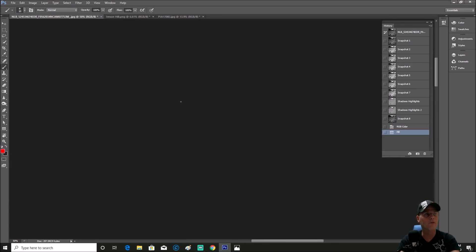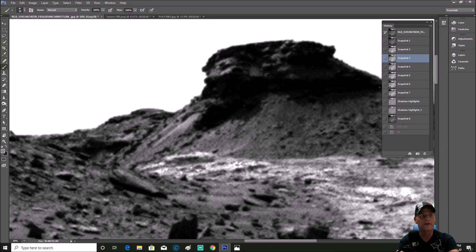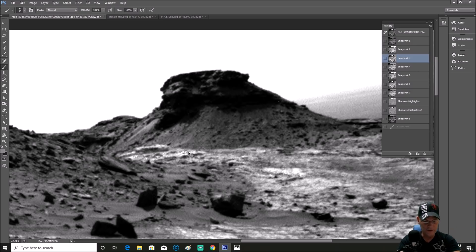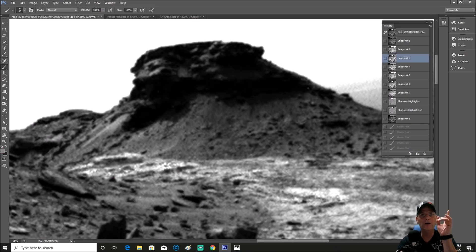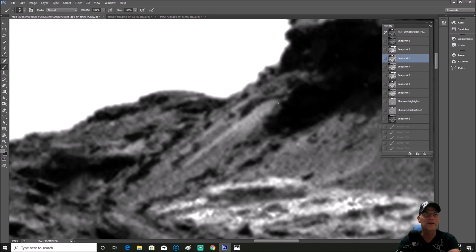There are other things — more and more when you look at this — that are pretty interesting. I try to bring down the brightness of this area and bring out any detail we can. There's stuff all over this ground. Check out the little lines and designs in this thing — right here there is something going down like this.